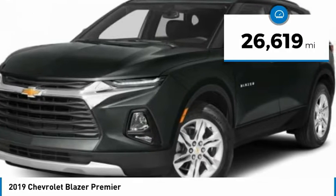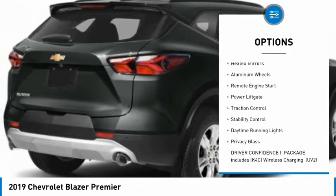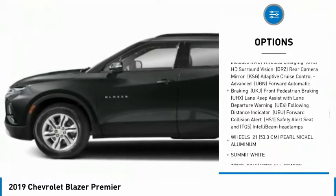This vehicle has less than 30,000 miles. Here are some of this vehicle's great options: tire pressure monitor, blind spot monitor, heated mirrors, aluminum wheels, remote engine start, power lift gate, traction control.